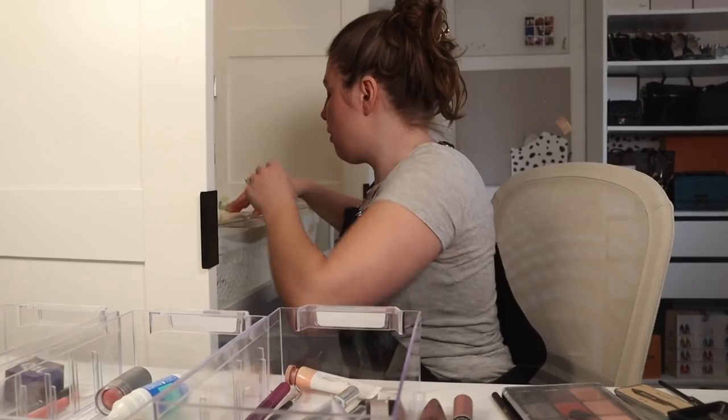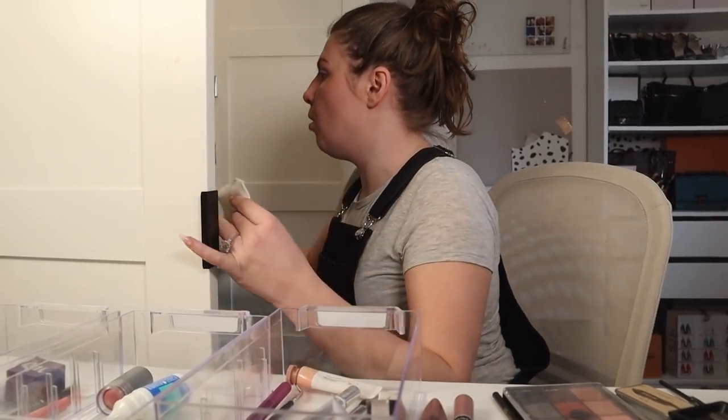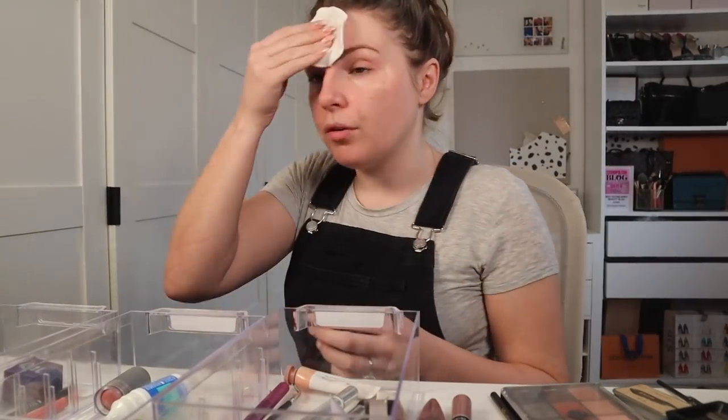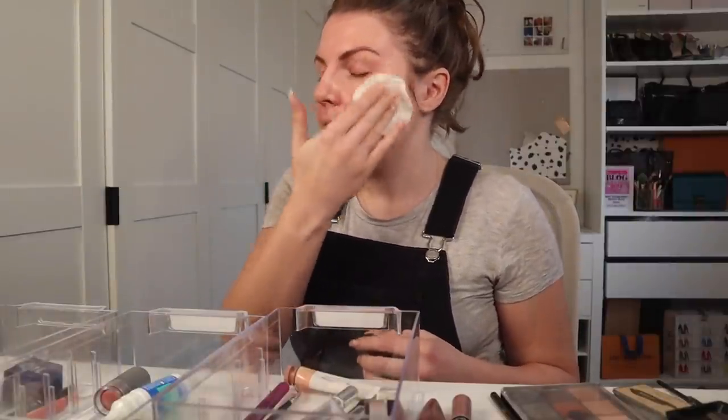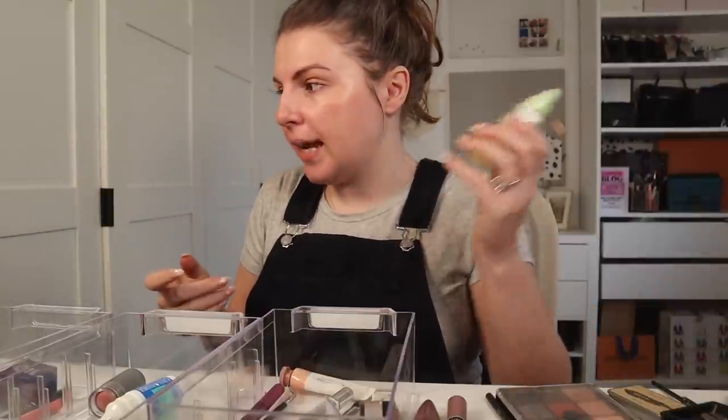Oh no — that facial oil did not play well with the moisturiser I put on this morning. It was kind of peeling off. That is a shame. Okay, let's try this again.